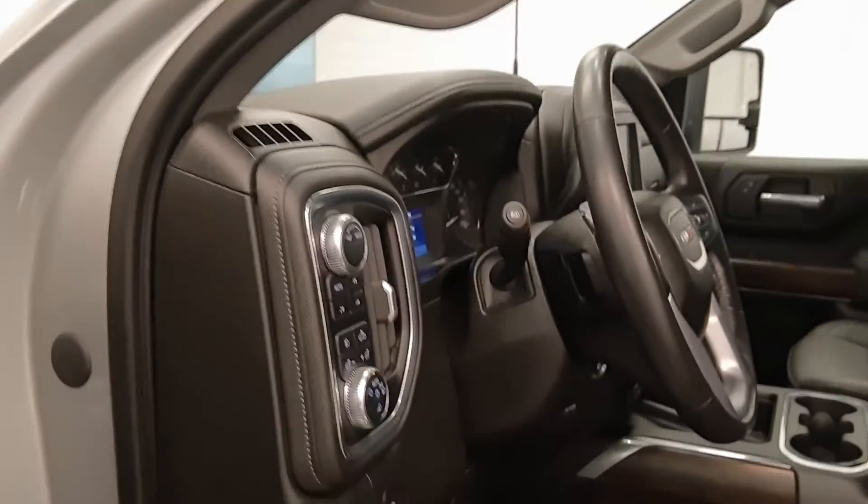Premium audio system, power seats with lumbar support, leather wrap upholstery, sunroof, light controls, four-wheel drive controls, and trailer brake.